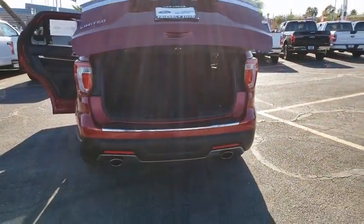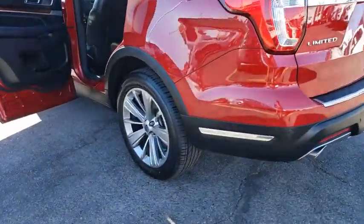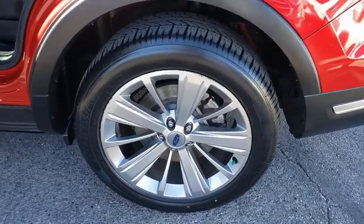Universal garage door opener, rear window defroster, electronic stability control, fog lights, heated front seats, compass, security system, power windows.